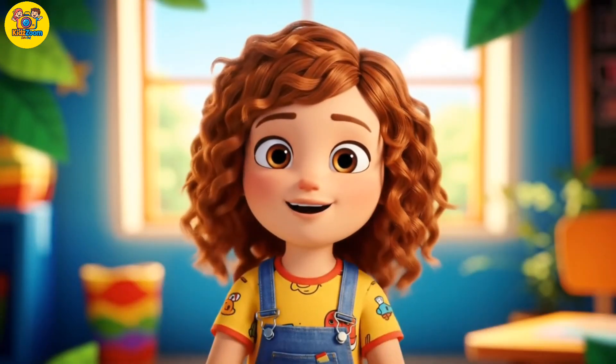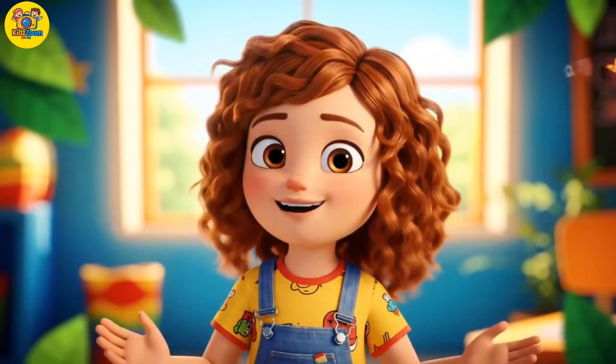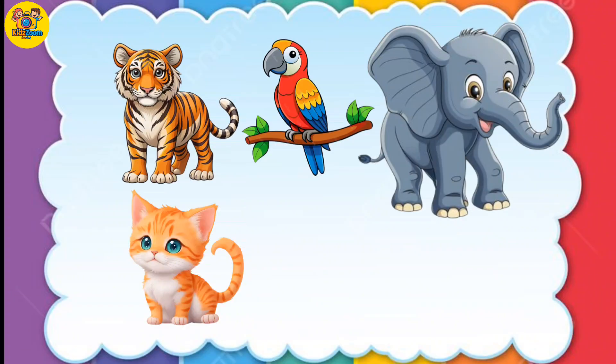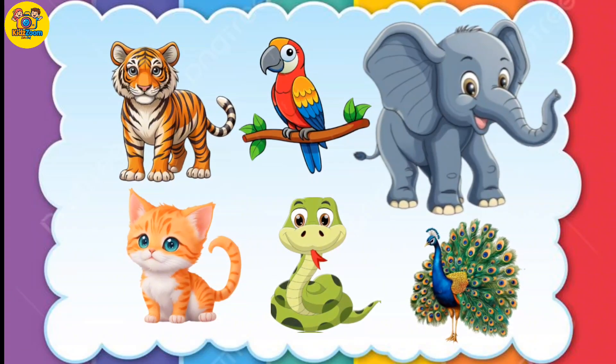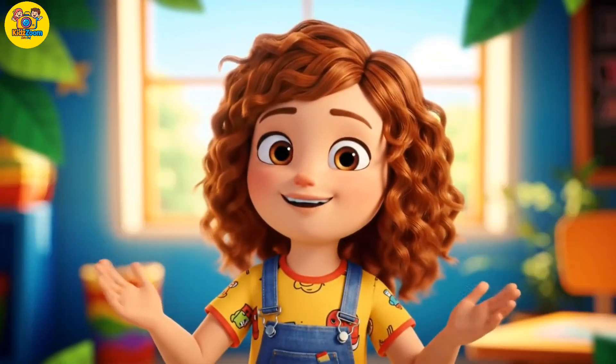Hey there, Smart Explorers! Welcome to KidsZoom, where we learn something fun every day. Today, we're going to meet 20 awesome animals with backbones. They're called vertebrates. Let's jump, swim, fly, and roar into the world of vertebrates. Ready? Let's go!